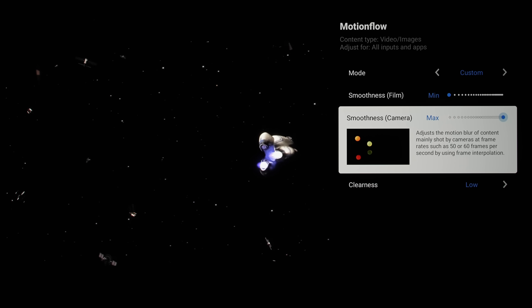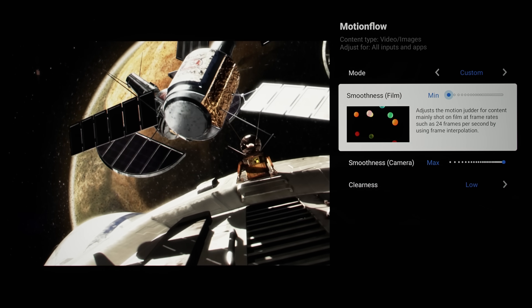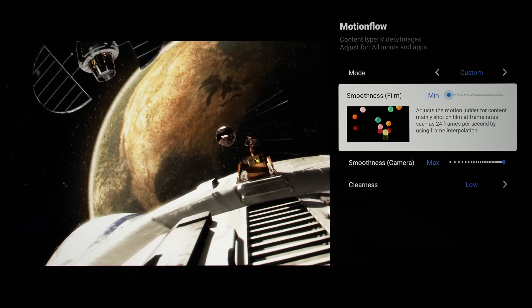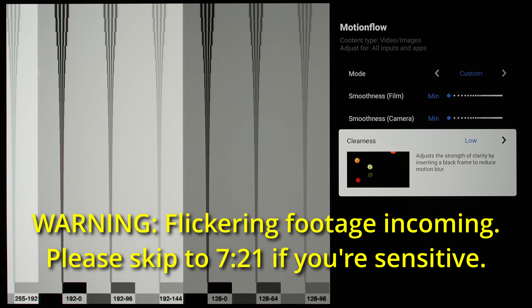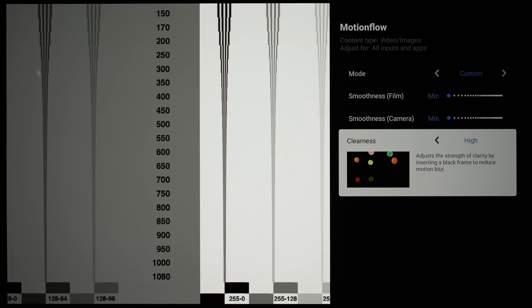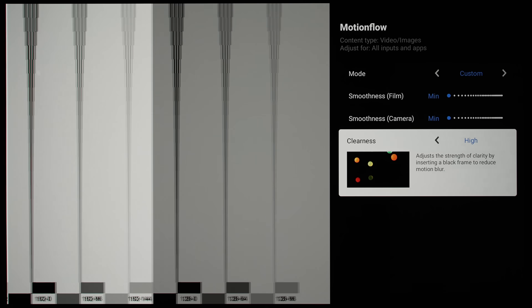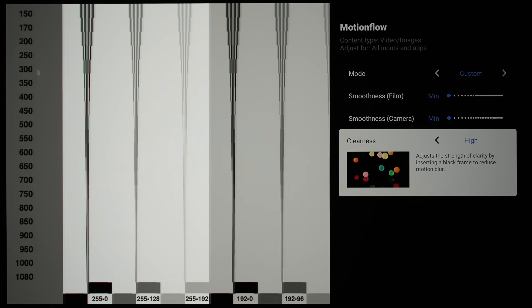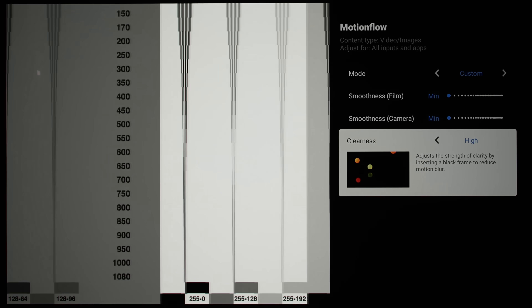Given the class-leading motion processing we've witnessed on Sony TVs so far, I have high hopes that it's finally possible to use one set of motion settings for all types of content on the Bravia A95L. The clearness black frame insertion (BFI) setting remains an on/off toggle, with low being off and high being on. It's 60Hz BFI, so it leads to a dimmer and more flickery picture — most people will probably prefer to keep it disabled.